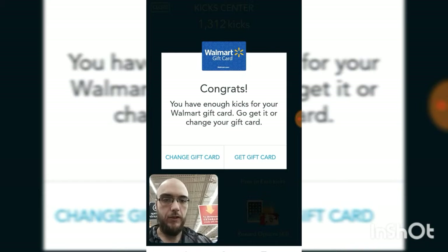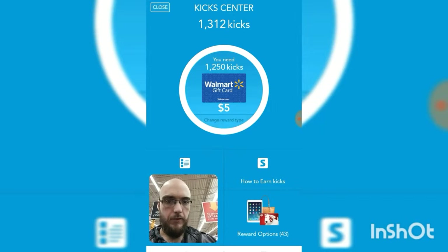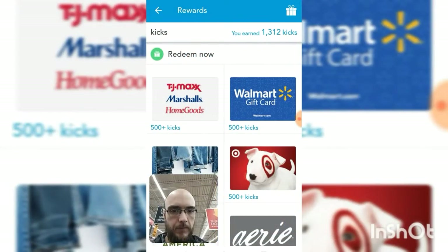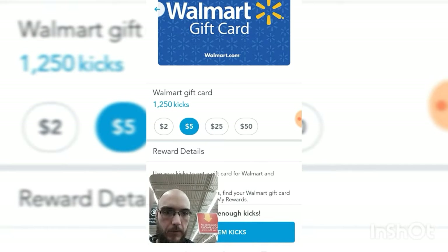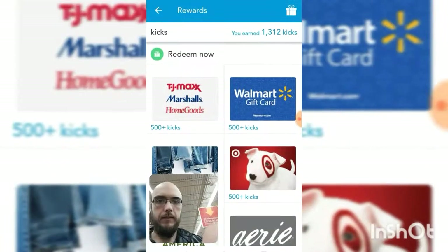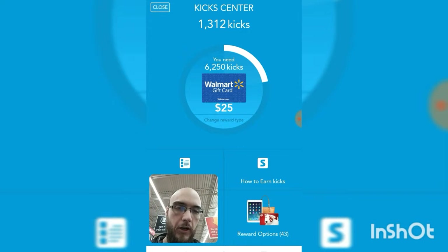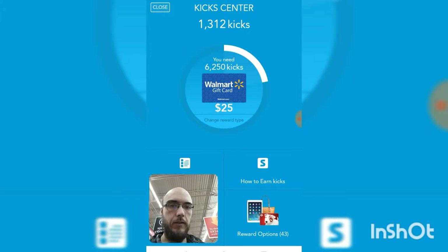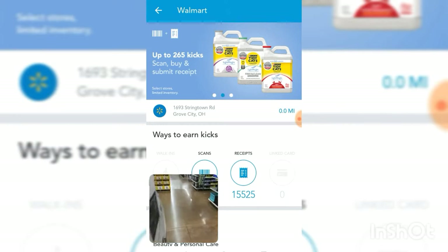Do I want that gift card? No — like I said, I'm waiting. I don't want to redeem the $5 gift card; I'm shooting for the $25 gift card. So I'm going to go back, and now it has adjusted my goal and my progress. I need 6,200 more kicks in order to get that $25 gift card. That's where my goal is. Come along with me as we get some kicks.